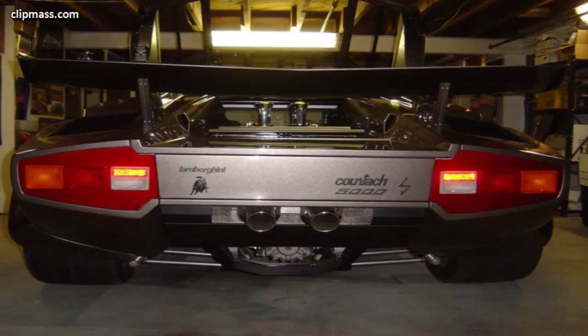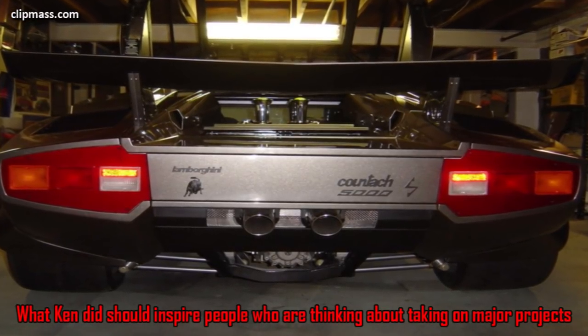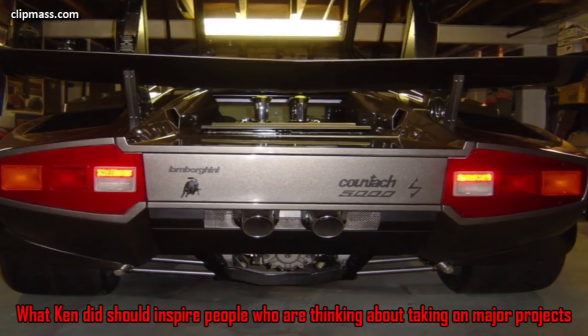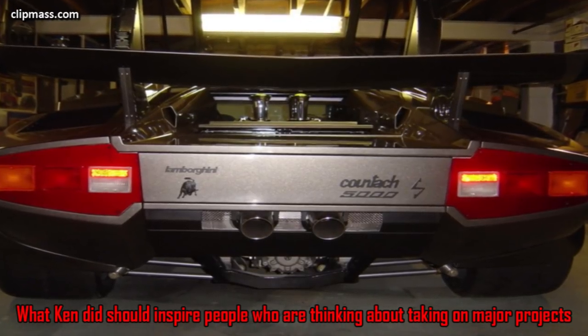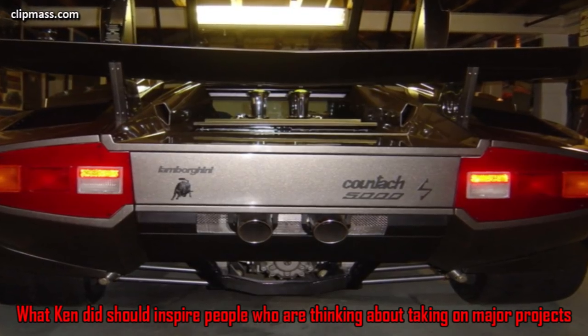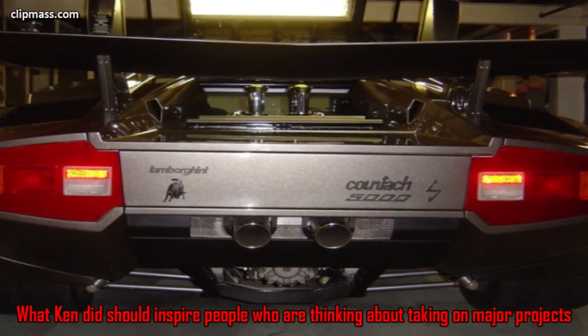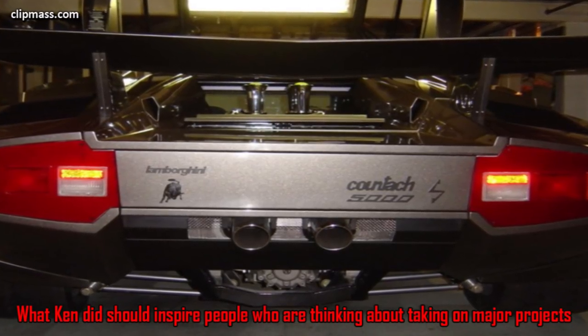The final product is amazing. What Ken did should inspire others who are thinking about taking on projects. With the right attitude and plenty of patience, anything's possible. So now that you've seen what Ken can do, what are you going to tackle that you've been dreaming of? Personally, I'm going to start working on that Mr. Potato Head I received in 1972. Subscribe for more!